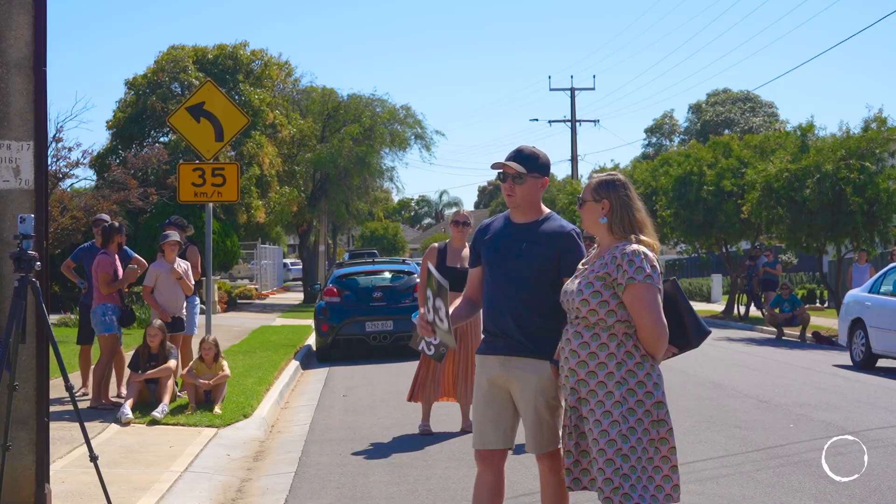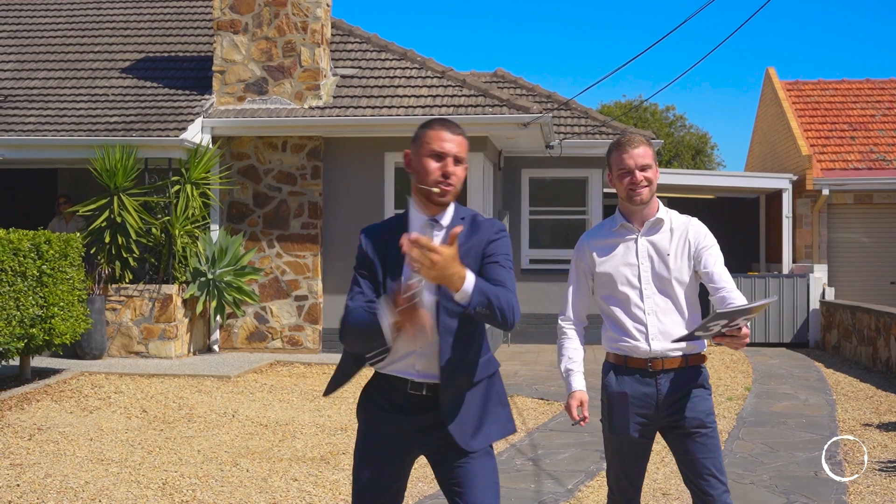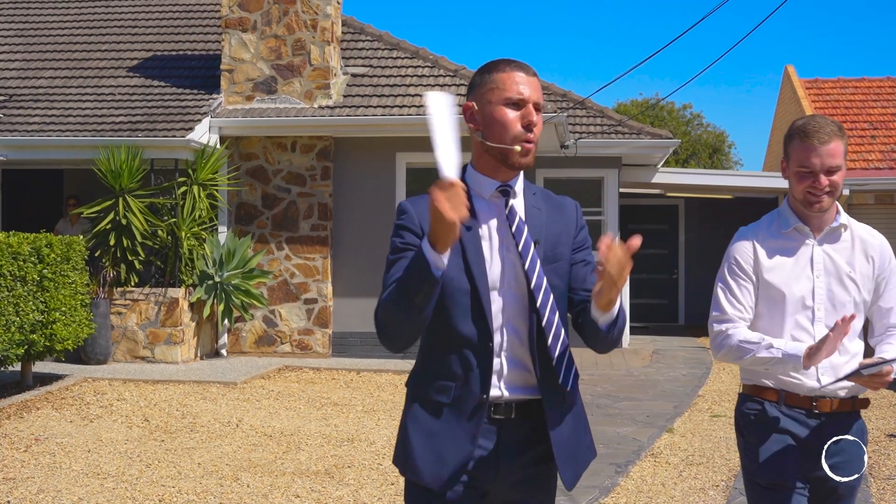March was a really strong month for sales with some outstanding auction campaigns, some very happy buyers and sellers, with some going into April and some fantastic new properties hitting the market.